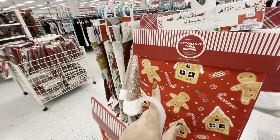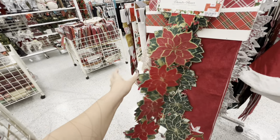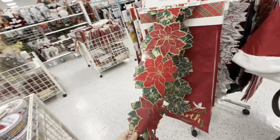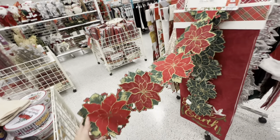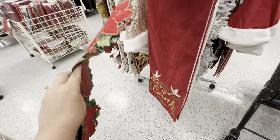We'll see if my friend wants the other one. Then they have this super skinny poinsettia one for 7.99 — it's cute because sometimes you just want something like this thin. I'm thinking where I can put it, I like it. And then they have this corduroy one that says 'Peace on Earth.'